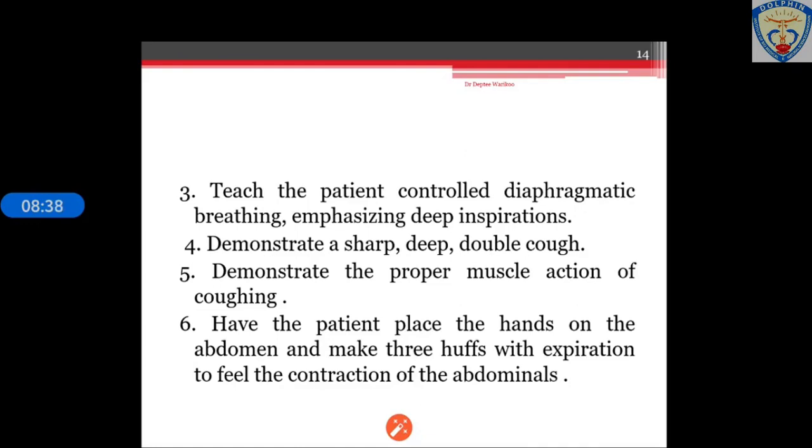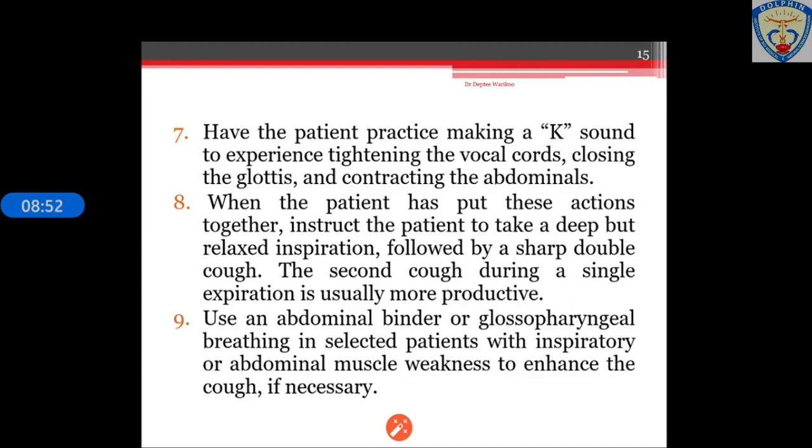The patient can also practice making a K sound to experience tightening of the vocal cords, closing the glottis, and contracting the abdominals. When the patient has these actions together, they should be able to take a deep but relaxed inspiration followed by a sharp double cough. The second cough during a single expiration is usually more productive. Use an abdominal binder or glossopharyngeal breathing in selected patients with inspiratory or abdominal muscle weakness to enhance the cough if necessary.